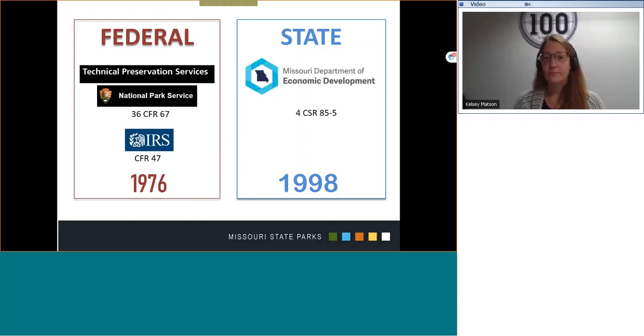For your reference, listed under each entity are certified federal and state regulations such as 36 CFR 67. These regulations provide the structure for each program and are accessible to the public.